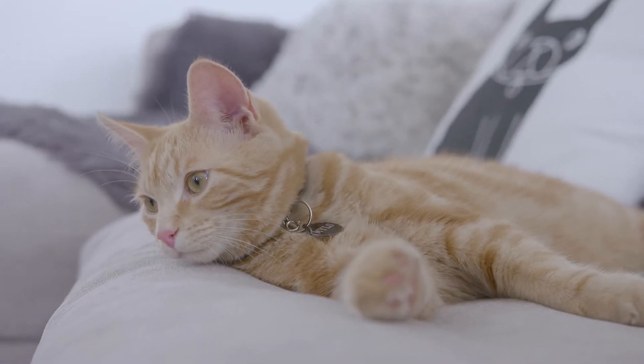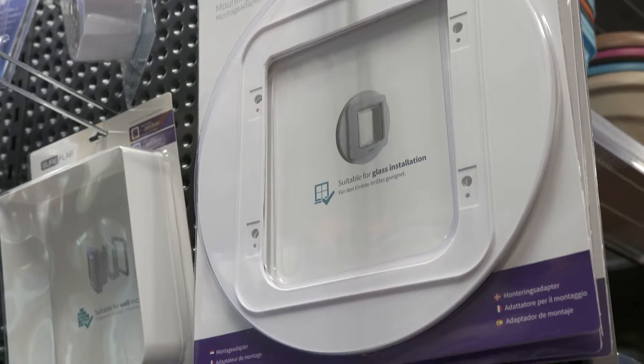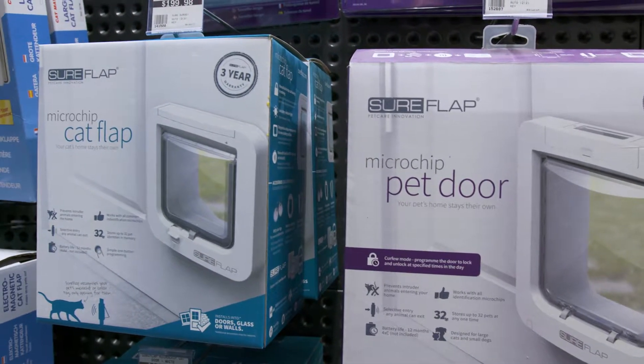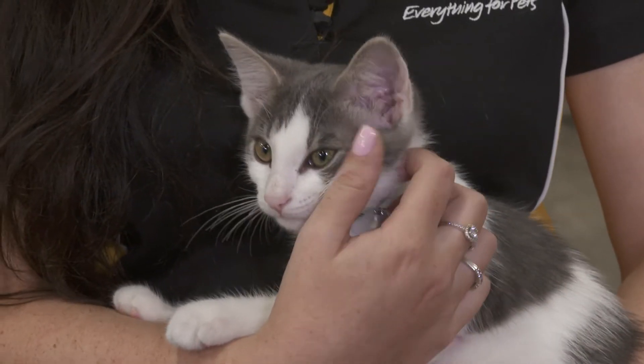Cat doors can easily be locked during this time. There are a range of cat doors available for a variety of different door types. Microchip cat doors offer additional security and allow only your pet in and out of the home. For more information on finding the right cat door for your home, get in touch with the team at your local Animates store or check out our website.